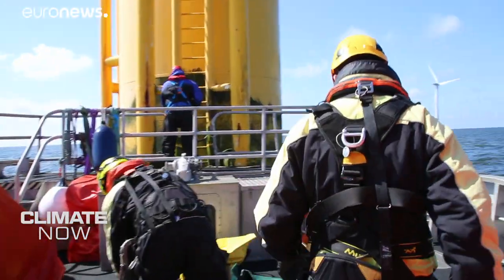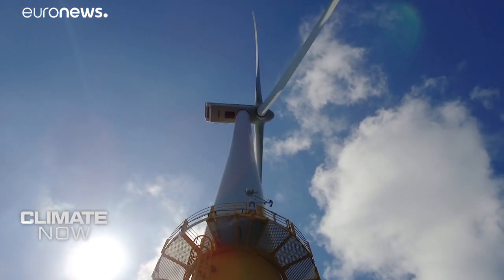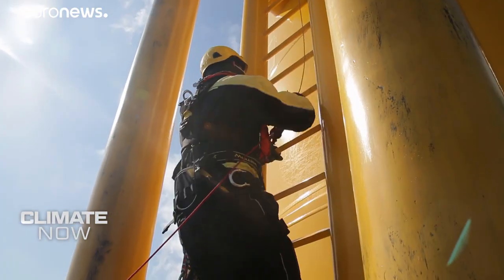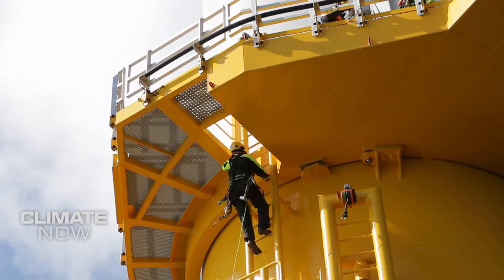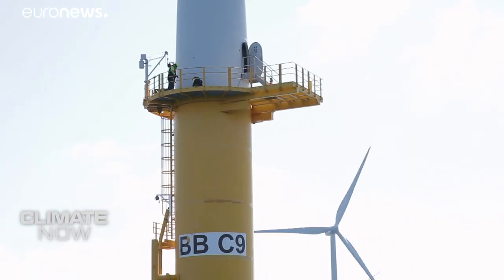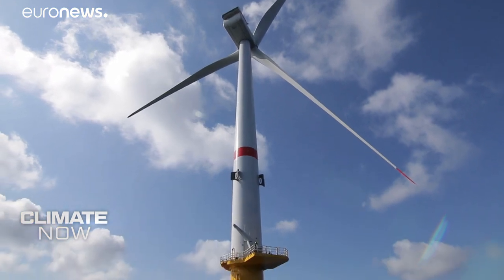Once there, the team sets to work, maintaining one of the 399 turbines supplying 10% of Belgium's electricity demand every day. The sector is expanding fast in every sense of the word. This turbine towers 188 meters above the sea, while the biggest are 220 meters tall.